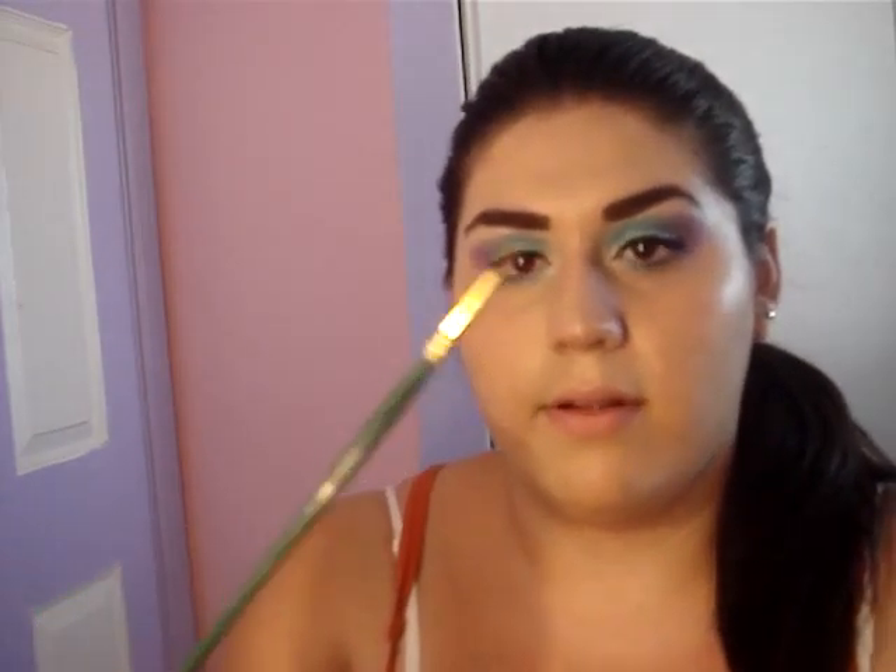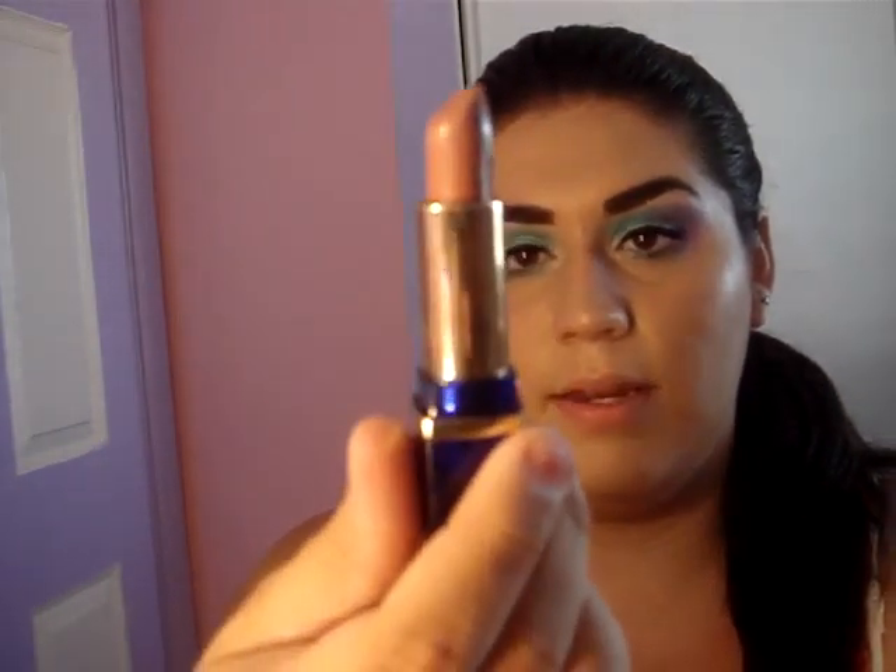So let's get started. First I'm going to give you an eyeliner pencil. I'm going to be giving you an Estee Lauder lipstick — this is in beige. This is what it looks like, it's new, never been used.